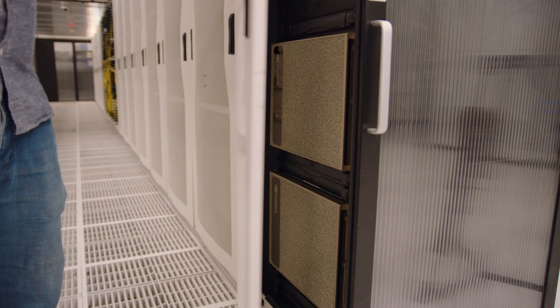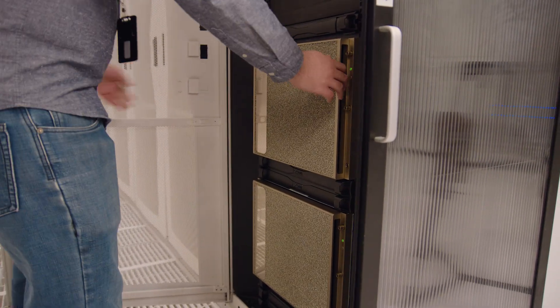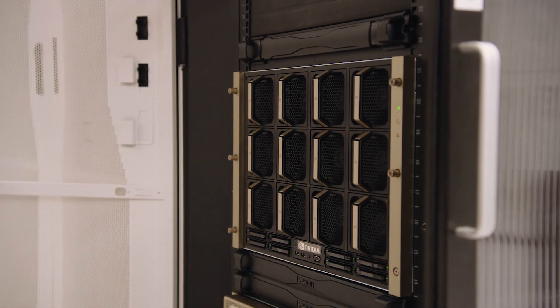We designed the heart of this AI infrastructure with best-in-class GPUs, Cisco UCS compute, and Cisco networking. We delivered the AI cluster in three months from start to finish.